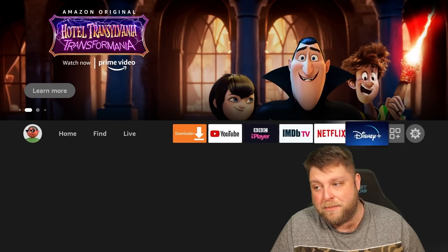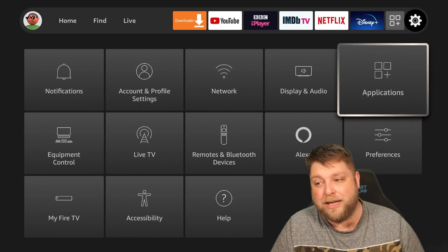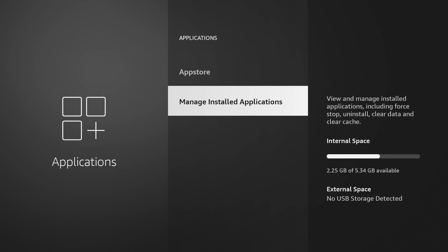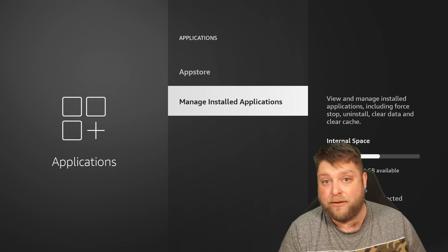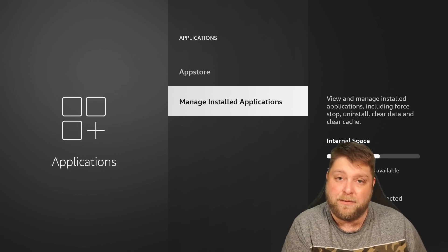Another thing to bear in mind: if you go to Settings, then Applications, then Manage Installed Applications, you're going to see the internal storage space. I've got 2.25 gigabytes free out of nearly five and a half gigabytes. But if you find you haven't got much storage on your device, that can affect how your device streams.